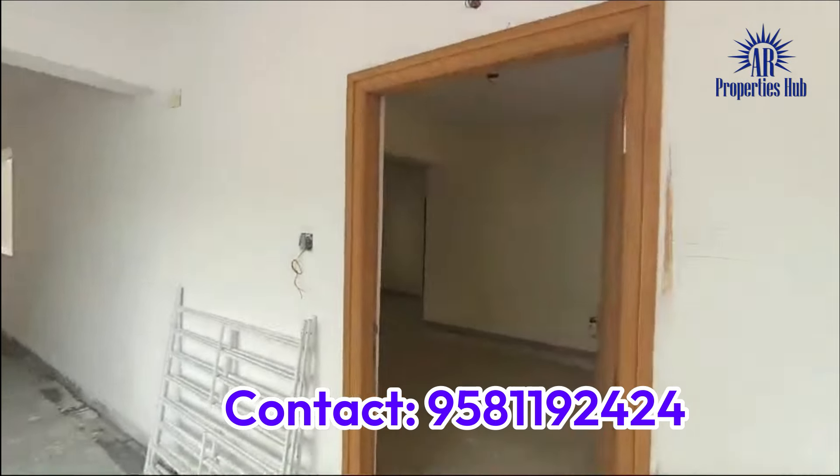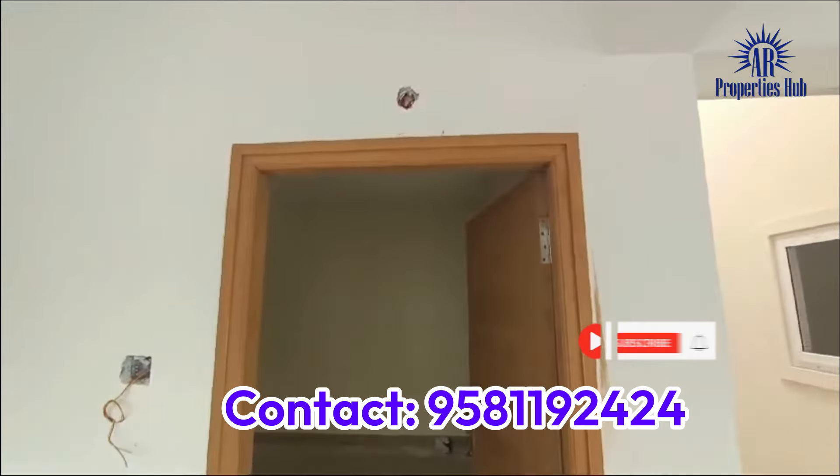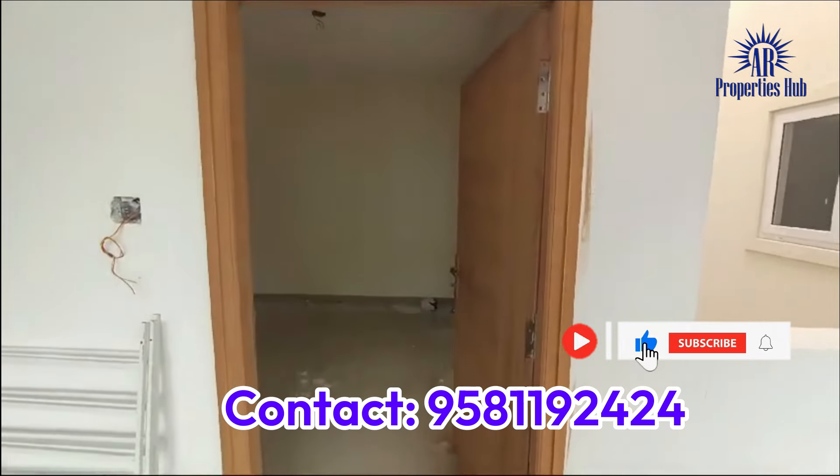Hi Friends! Welcome to our Channel! In today's video, we will have a look at a little gated community flat in this area.